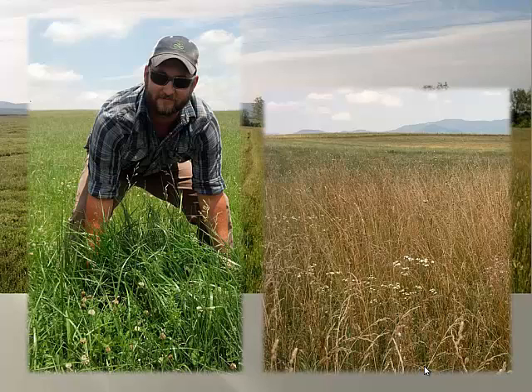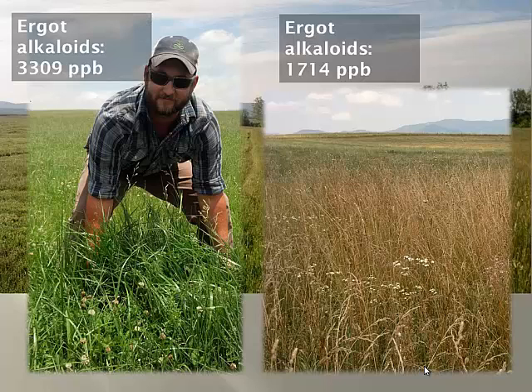I was thinking this is great — the nutrient content of this was much higher, and I'm waiting to get those alkaloid results back thinking this is going to be great. This is what most of our recommendations tell us: keep things vegetative. But actually the opposite was true. This regrowth was at 3,300 parts per billion, while the old mature portion of the pasture was at 17 to 14 parts per billion.